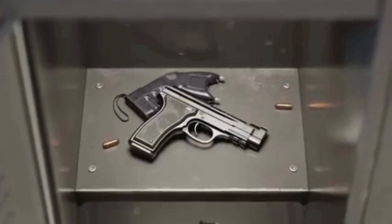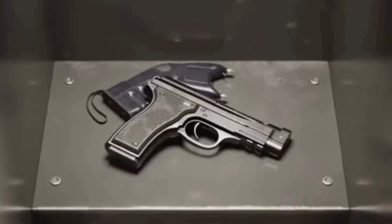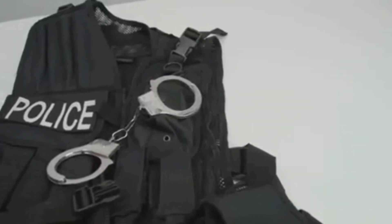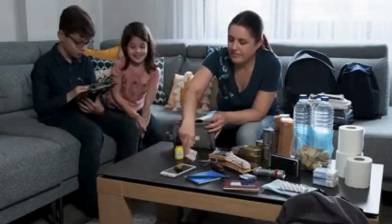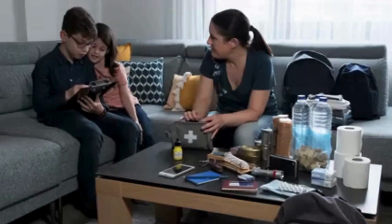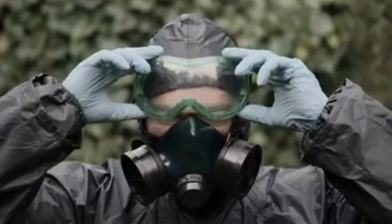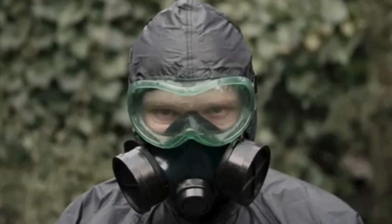As we wrap up our list of must-have self-defense items, let's review what we've covered. We've looked at a range of self-defense essentials including sturdy gloves and protective eyewear, which are invaluable for protecting your hands and eyes from debris. We also discussed the importance of a reliable flashlight and spare batteries, as well as pepper spray to immobilize an attacker from a safe distance, and a tactical knife for self-defense and everyday tasks.